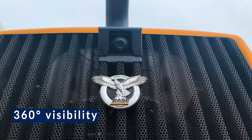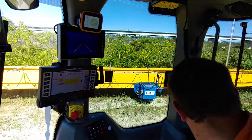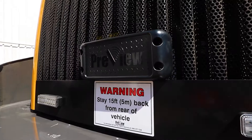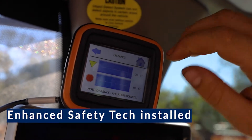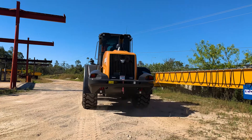It allows us to put a more streamlined counterweight on for visibility out of the cab for the operator. The machine also comes with a reversing camera as standard, which enables full 360 degree visibility out of the cabin. In conjunction with that, we've added the Preview system, which has a collision avoidance alert to advise the operator whether there's an object or a person behind the machine when reversing.